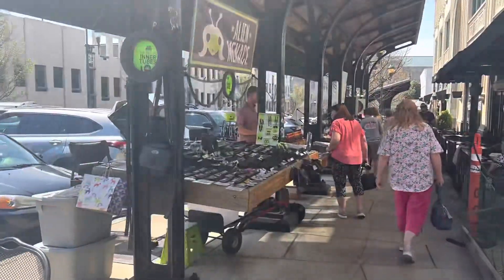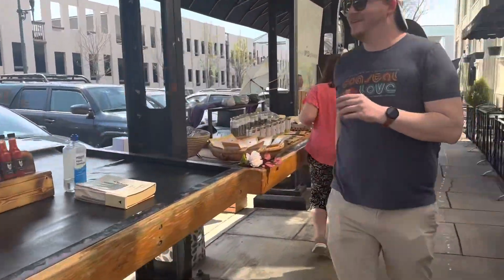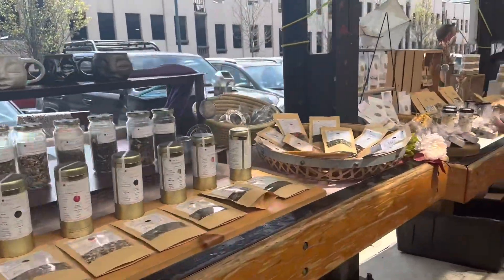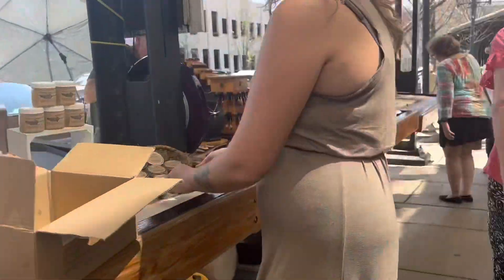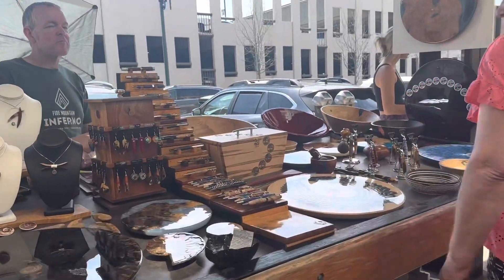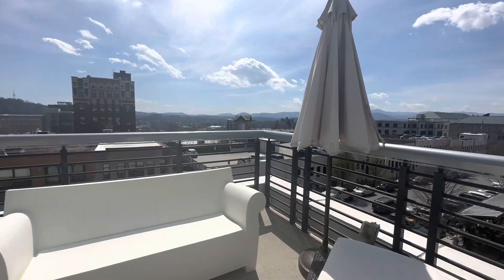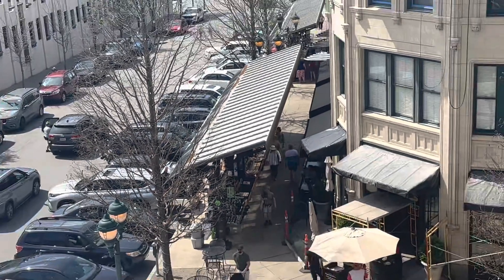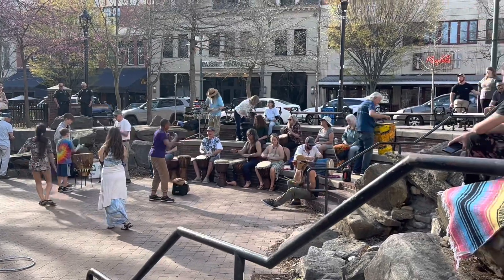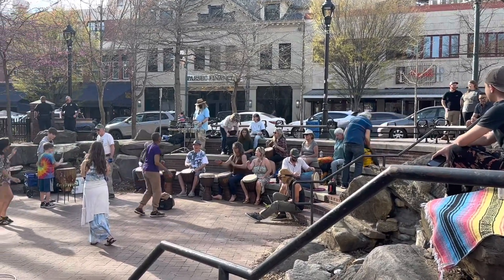One thing I really love about the Grove Arcade is the makers market. When the season and weather is agreeable, there's an outdoor bazaar with dozens of stalls filled by local artists selling their crafts — handmade jewelry, paintings, clothing, soap, musical instruments, local honey and farm products, and all kinds of fun and creative handmade goods. The makers market is the perfect place to dive into local culture. If you're here on a Friday night, walk a few blocks to Pritchard Park where locals gather for a drum circle. You can bring your own drum or use a loaner.